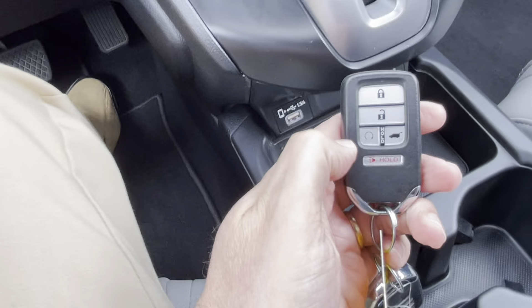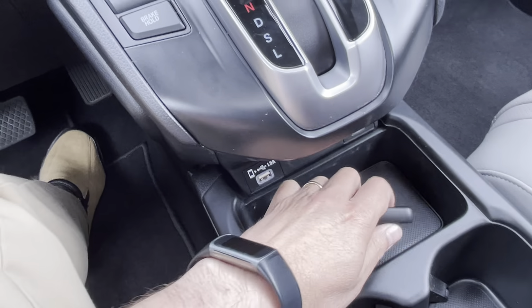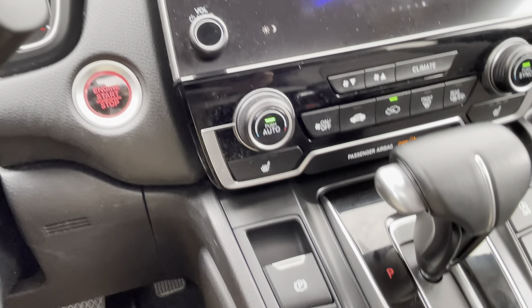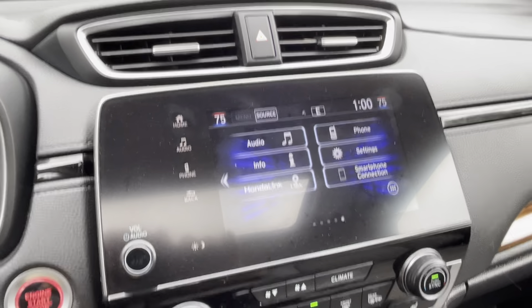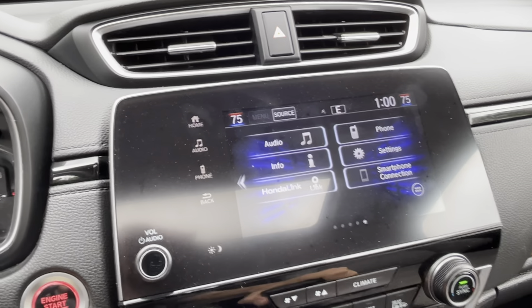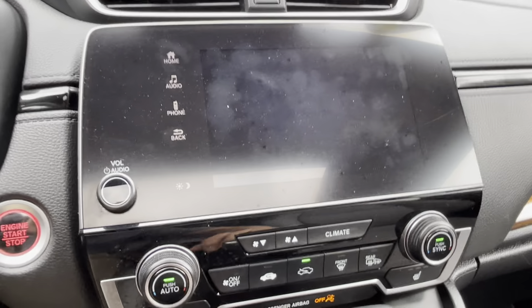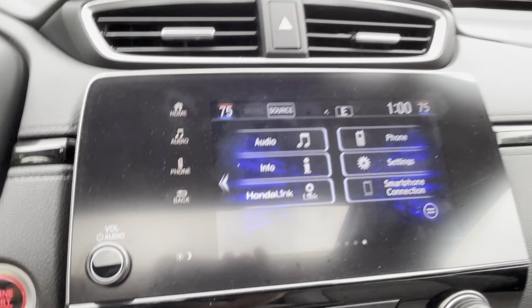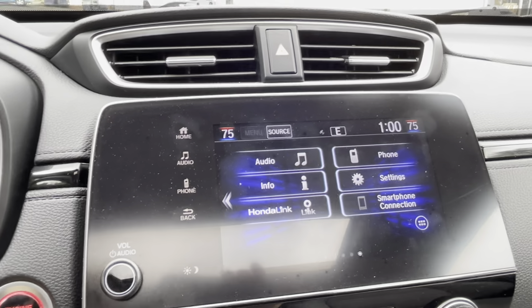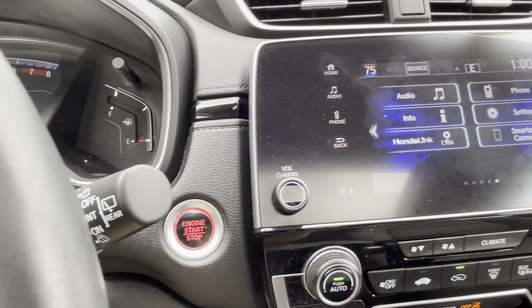I'll show you here on the key fob — remote start. And there is our power liftgate, which I'll be opening in just a minute. Very nice, clean, simple Honda interface that they are famous for. When I put it in reverse, there's a nice clean backup camera. Honda Link system, audio and phone settings — everything just in one central place. Not a whole lot of buttons, as there usually aren't with Hondas.